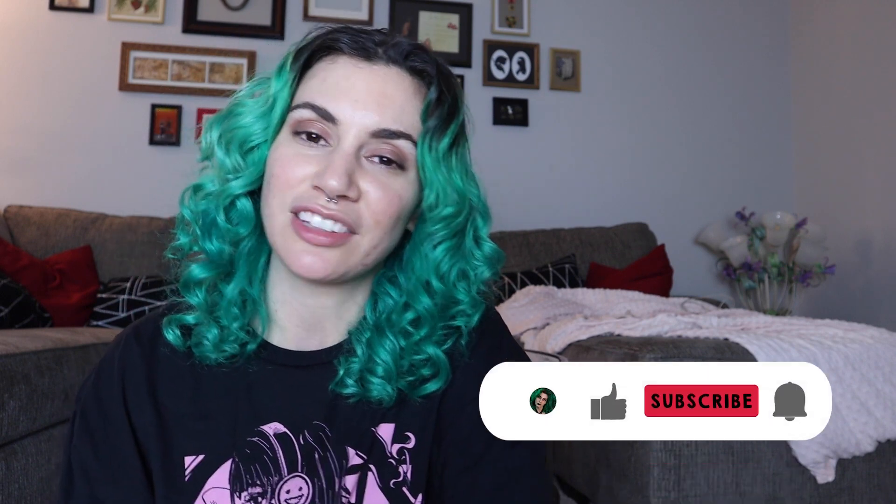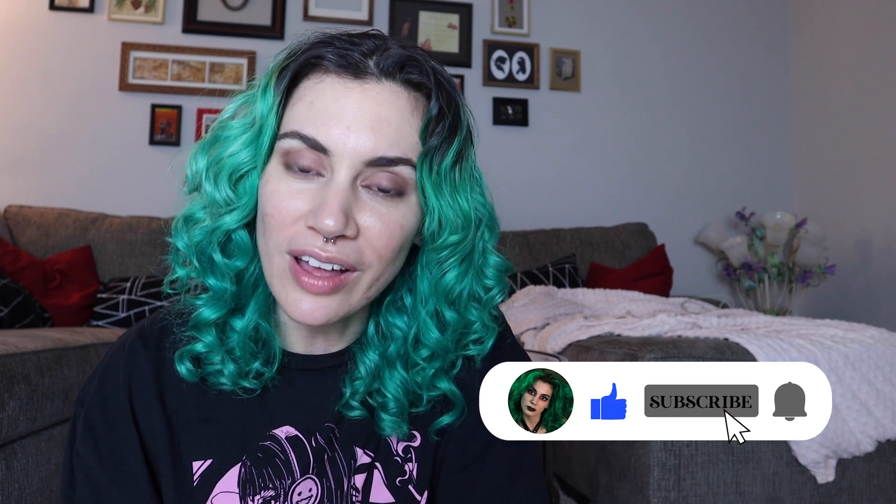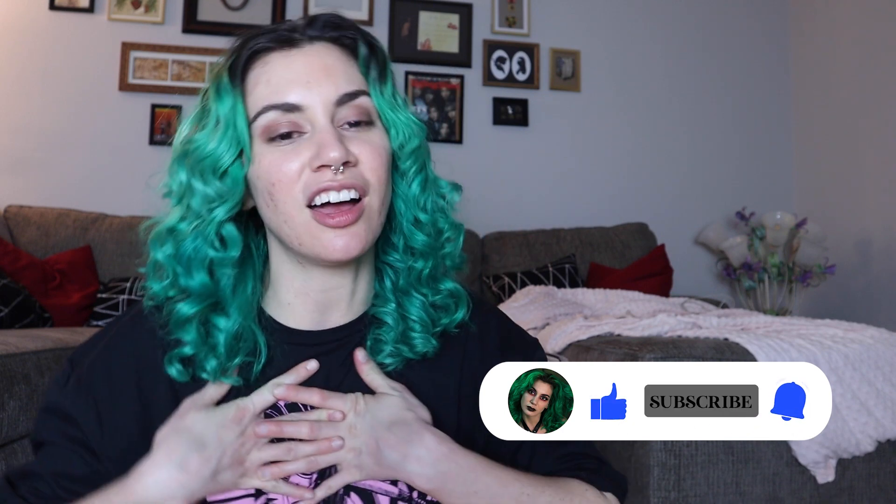So if you want some renter-friendly hacks and some design inspo, make sure you keep coming back and checking out the channel. If you like what you see here — like, subscribe, comment down below — help us reach new people to come enjoy our community together. I'll see you in the next one. Peace out.